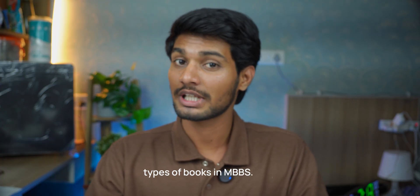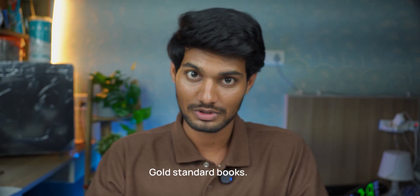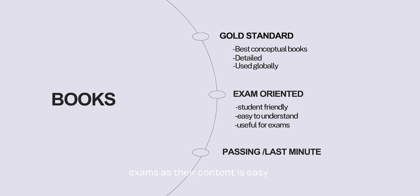There are mainly three types of books in MBBS: gold standards, exam-oriented and passing books. Gold standard books are the best conceptual books — detailed, in-depth, used globally. Exam-oriented books are student-friendly, easy to understand and useful for exams, as their content is easy to reproduce in exams. Passing books are last-minute books — quick revision books used just before exams.